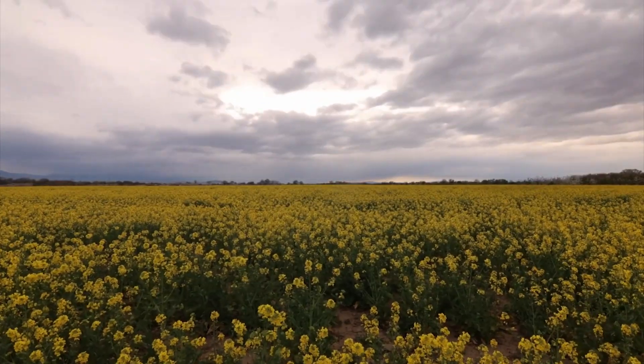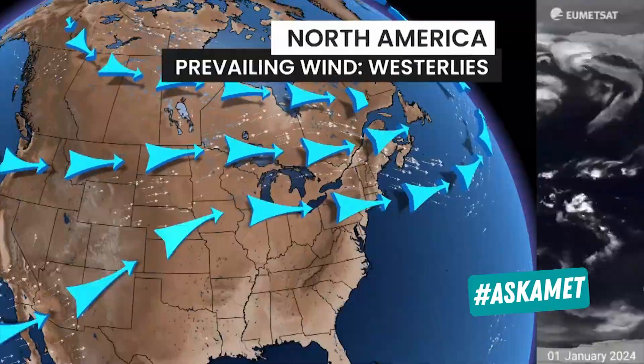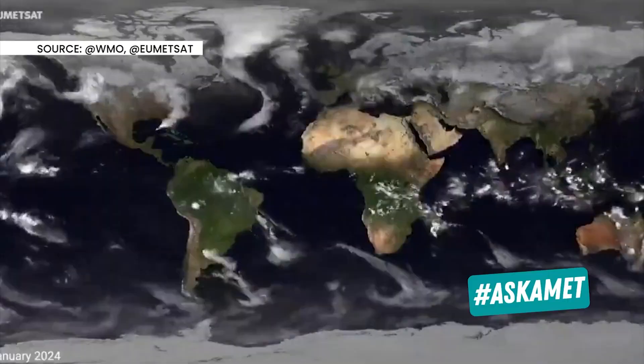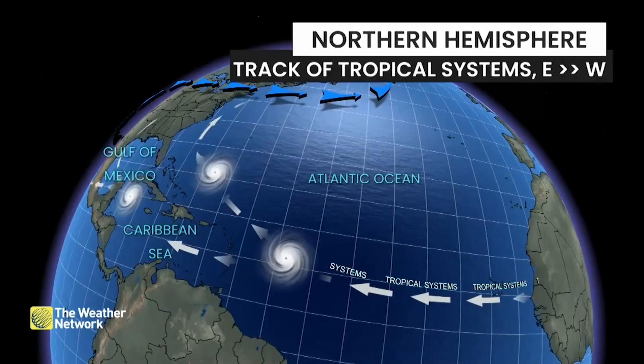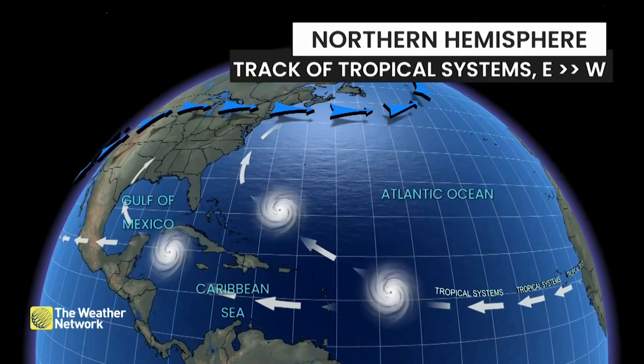Large weather systems will typically move in the same direction as strong prevailing winds. This changes depending on where you are across the globe. Tropical systems like hurricanes move east to west because of the tropical trade winds.